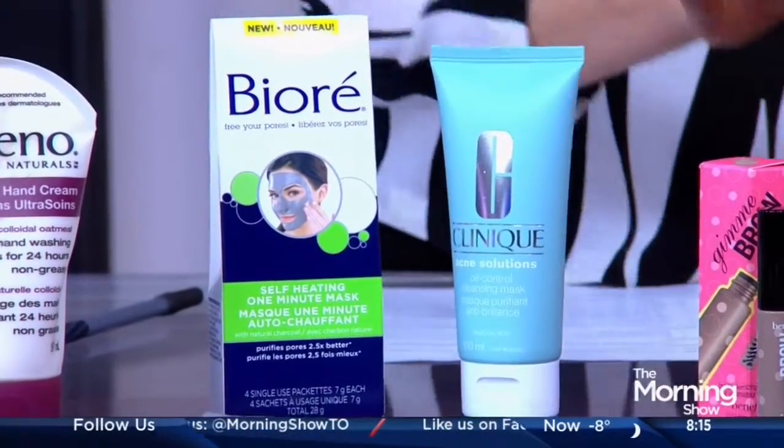Whenever I see the Biore brand, I can always picture myself sitting with that strip on my nose — the pore strip. That's a very popular product — it changed everything. Brows are big. Brows are huge. I think Cara Delevingne, that model with those incredible brows, has really driven this category.